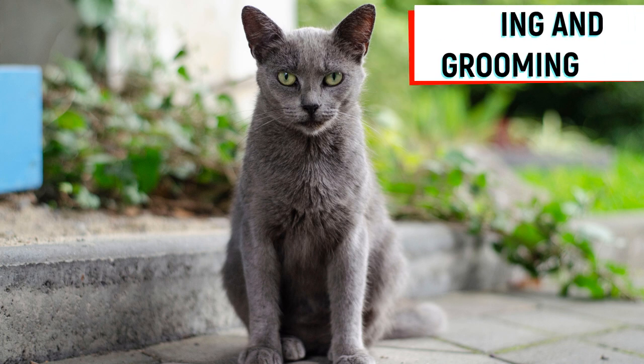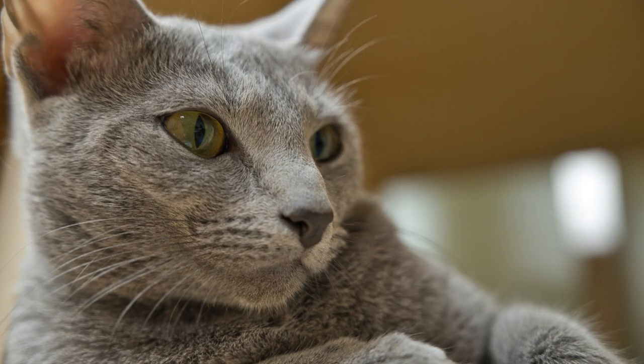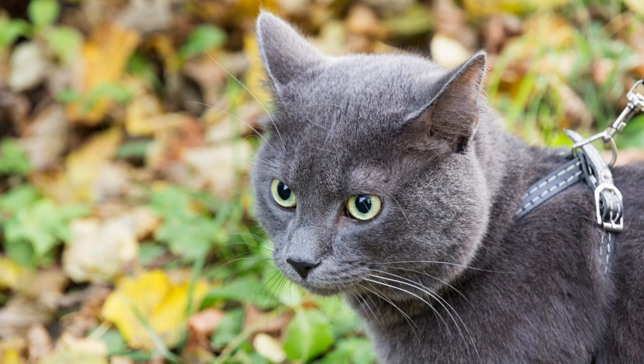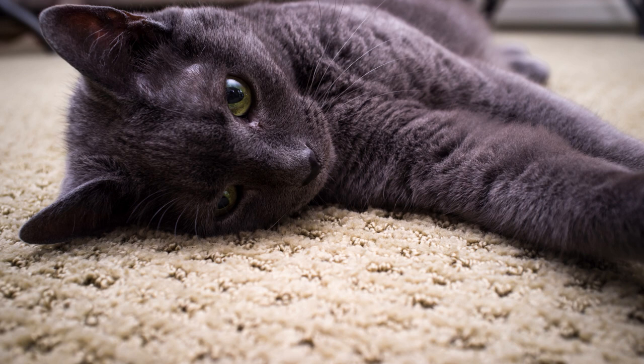Shedding and grooming. The Russian Blues are seasonal shedders, but the amount of shedding is less compared to other cat breeds. As it is a short-haired cat, daily brushing is not essential, but weekly brushing will help its coat stay healthy. It enjoys your company and will sit with you while you comb or brush it, making it easy to maintain. Some authorities advise brushing twice or three times a week to remove dead hairs and help with even distribution of oils in its skin. Bathing is not necessary unless they are dirty or during shedding times, but ensure you use a shampoo designed for cats.